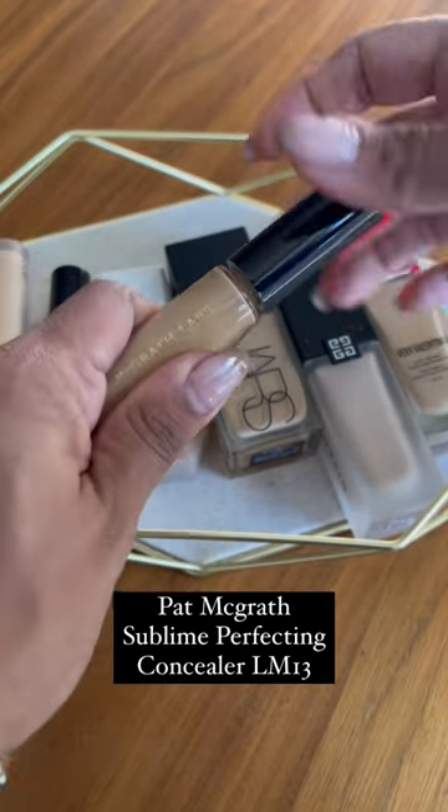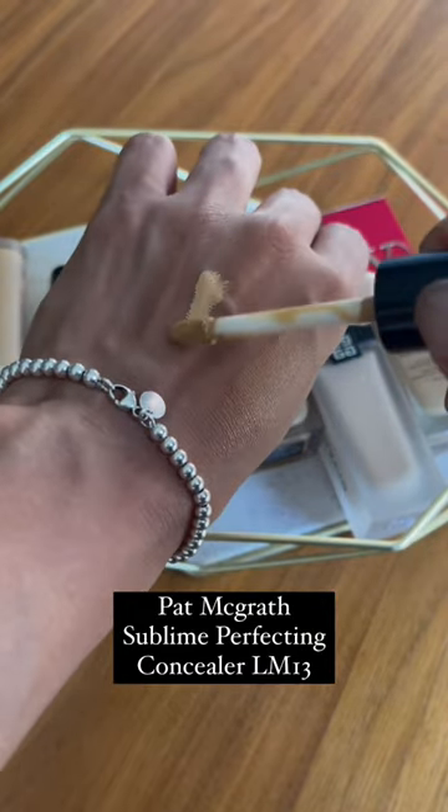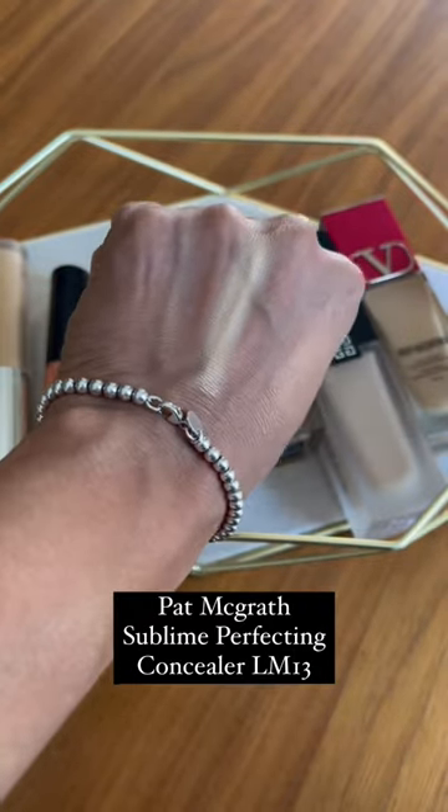Next up, this is a Pat McGrath concealer — her Sublime Perfecting Concealer. I have the shade LM13, and this is beautiful. I love it. It is really full coverage, it does what it needs to do, and it never creases. Holy grail.